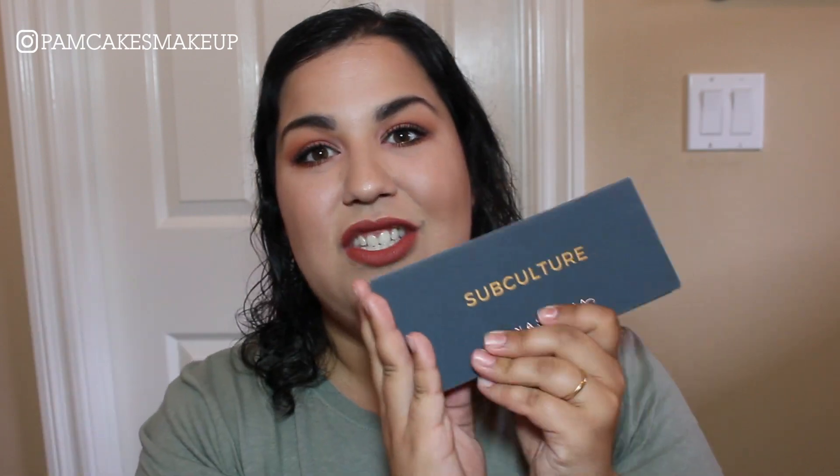Hello my dears and welcome back to my channel. My name is Pamela. Today's day three of my One Palette for a Week series — days one and two are linked below. This week we're working with the ABH Subculture palette. I wanted to focus on the shade Roxy because spring is basically coming to an end and I wanted to do one last spring-inspired look.